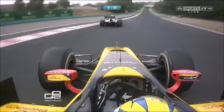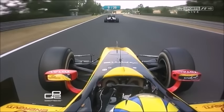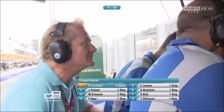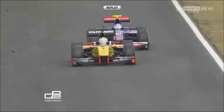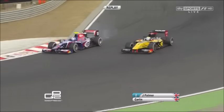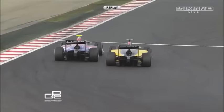Jolyon Palmer makes the move on Marcus Ericsson — that had been coming for some time, but my word, did he have to work for it! Ericsson opened the door there — he should have known Palmer was going to attack at the first corner. He was very close, he was looking. Didn't close the door — moved a little, but not enough. Didn't brake enough either and wanted to cut back too quickly.